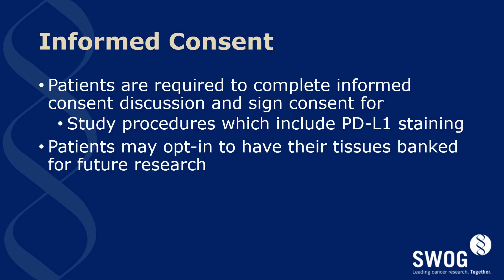The informed consent process is straightforward, with all patients required to complete an informed consent discussion and signed consent covering study procedures, which include PD-L1 staining. Patients may opt in to have their tissues banked for future research, and we are hopeful most patients will agree to this.